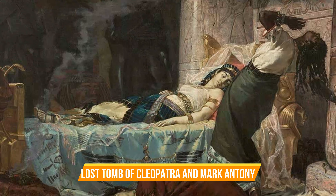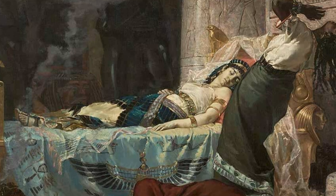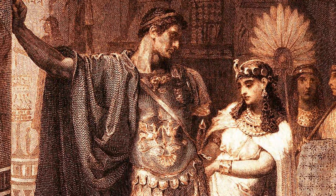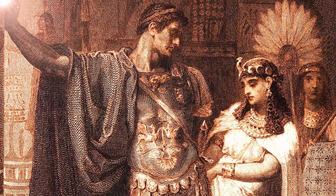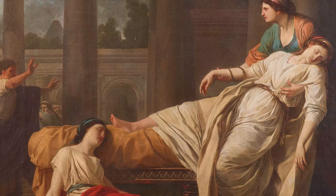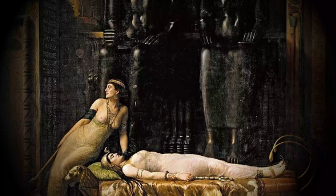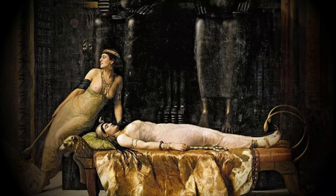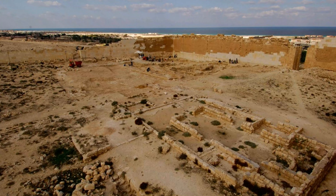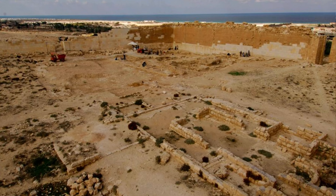Lost Tomb of Cleopatra and Mark Antony. Mark Antony and Cleopatra were partners for over 11 years, with three children named Alexander Helios, Cleopatra II Selene, and Ptolemy Philadelphus. Cleopatra is believed to have killed herself by allowing a venomous cobra to bite her, while Mark Antony is said to have stabbed himself with his sword after Octavian's forces reached Alexandria, believing his partner was already dead. Octavian, the Roman leader who defeated them, allowed their burial together after their defeat, according to historians Suetonius and Plutarch.